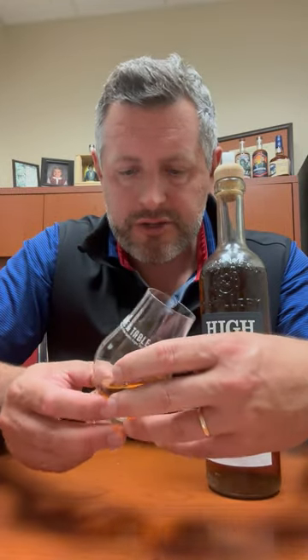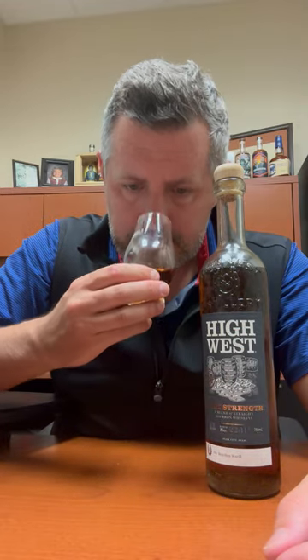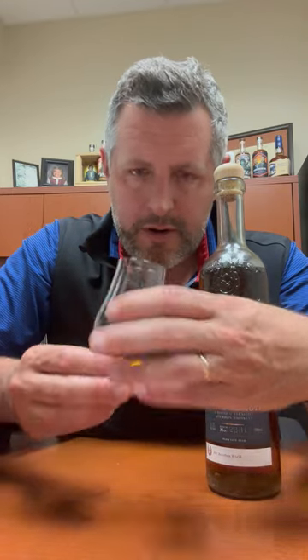The oak literally just jumps right out of the glass. You can see the dark color, but very distinctive fresh-cut oak on the nose. There's some orange marmalade in there, a little bit of cinnamon. Very predominant oak note, but not like a sour oak — a real bright, fresh oak. Let's take a sip.